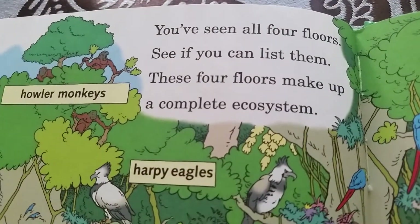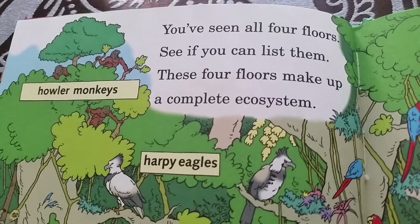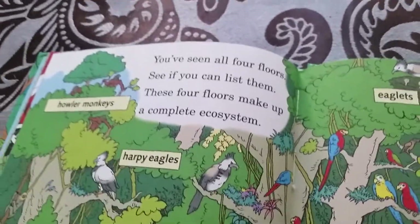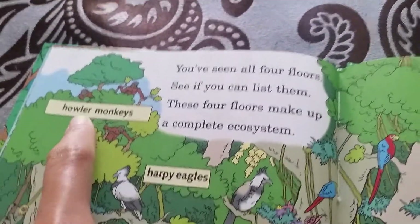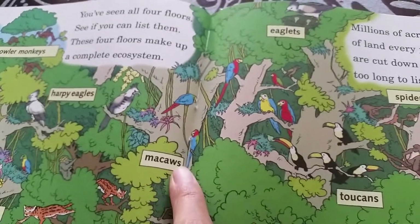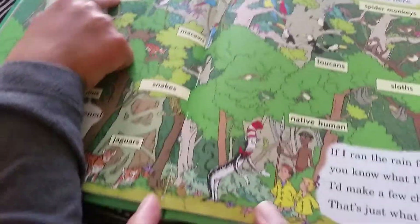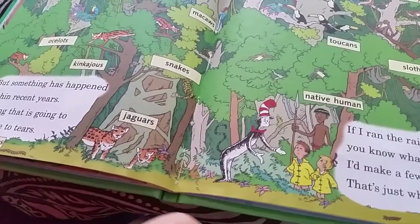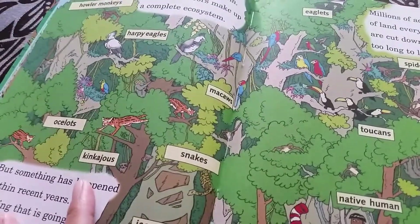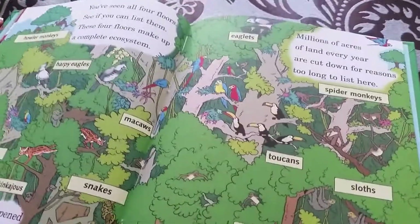You see the four floors? These four floors make up a complete ecosystem. The fourth floor — the Emergent layer — is where howler monkeys and harpy eagles live. The third floor is the canopy. The second floor, the understory, has snakes, ocelots, toucans, and sloths. The first floor — the forest floor — has centipedes, jaguars, and native humans.